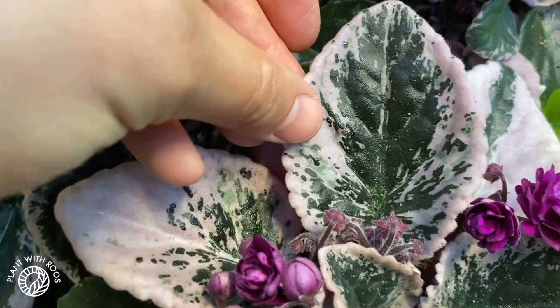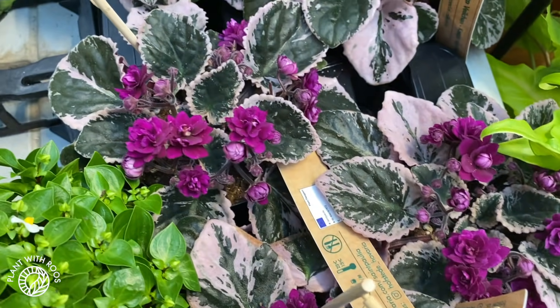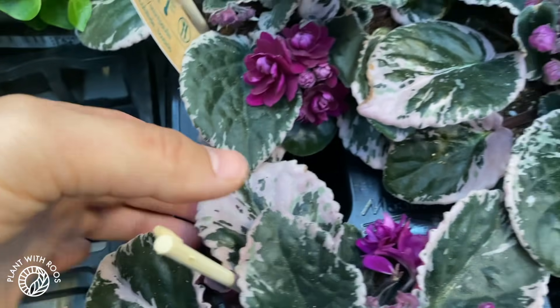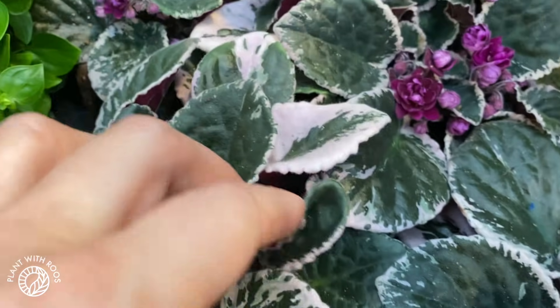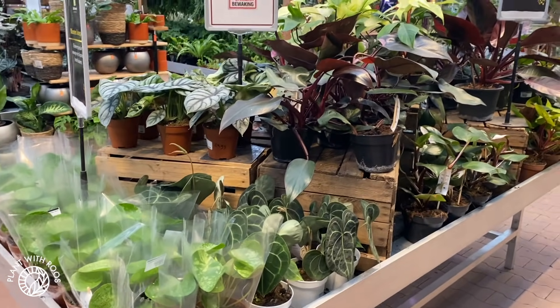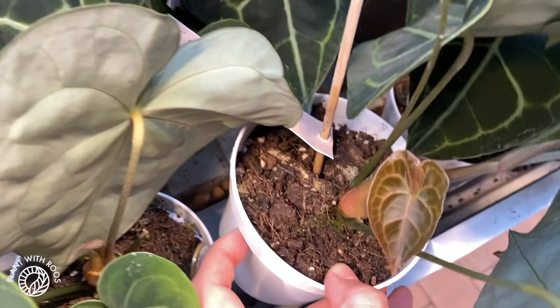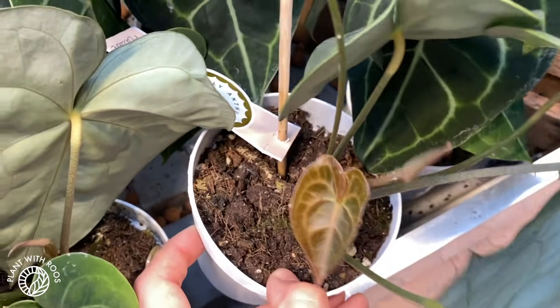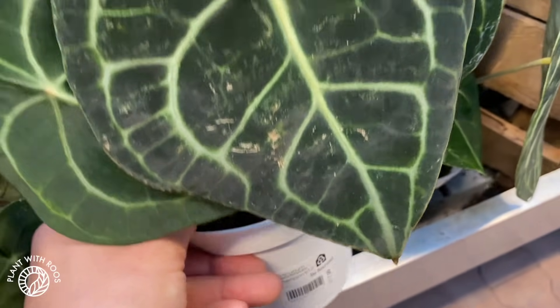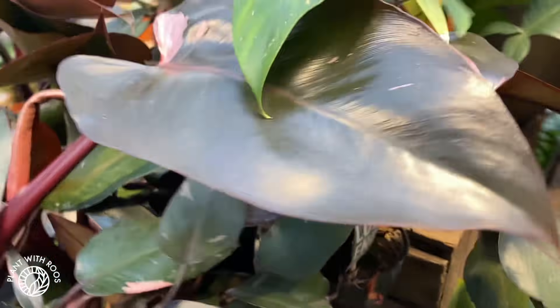Do you guys like these plants — have you ever tried growing them? My friend Anse from Urban Jungling thinks I should get into these, but she hasn't convinced me so far. This looks really, really cool though — I have to admit. And then this last special table also has the mojitos and some clarinerviums with new leaves — I love new Anthurium leaves. These are 18 euros.